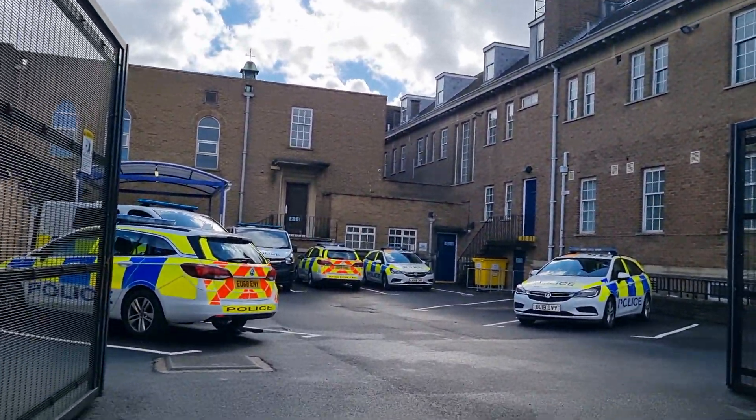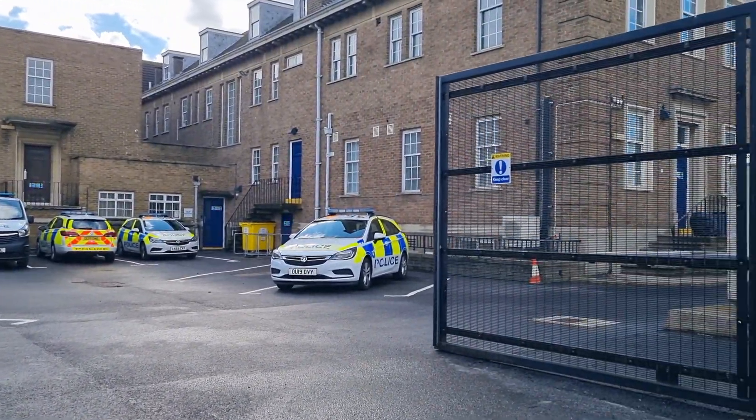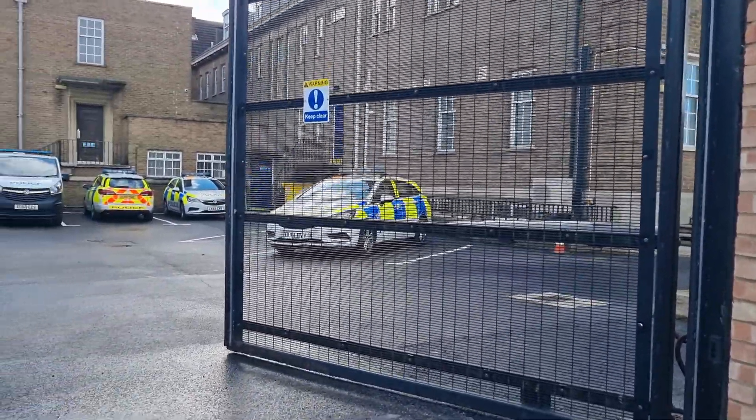The gates are shut and locked, so they are on automatic gates around here. There you go guys — Cambridgeshire Police Station for you.